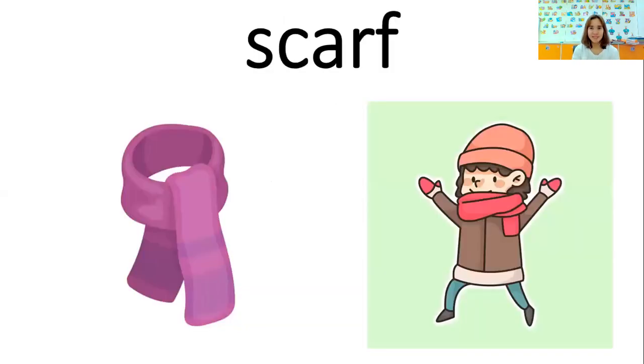How about this one? What is this? A scarf. Scarf. Say: I wear a scarf to cover my neck. I wear a scarf to cover my neck. Good job.